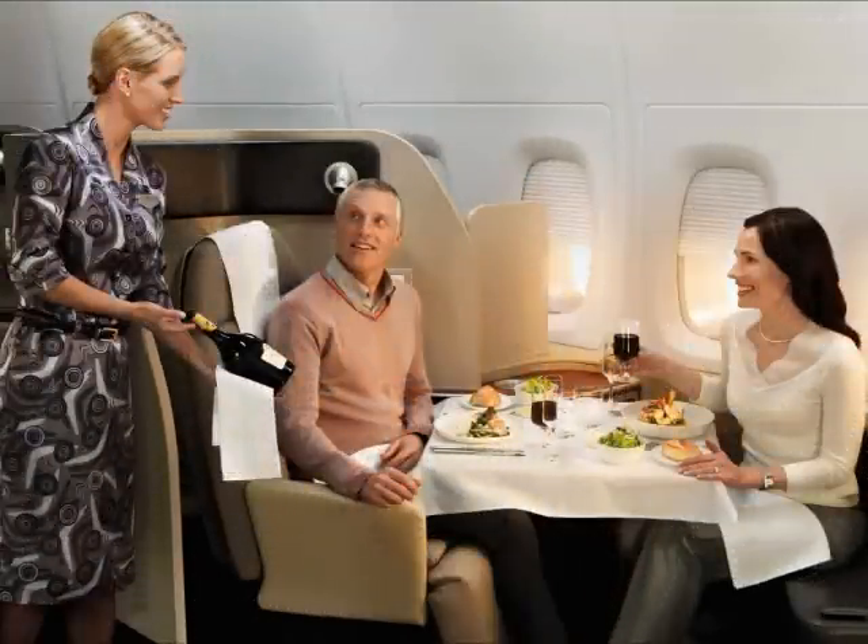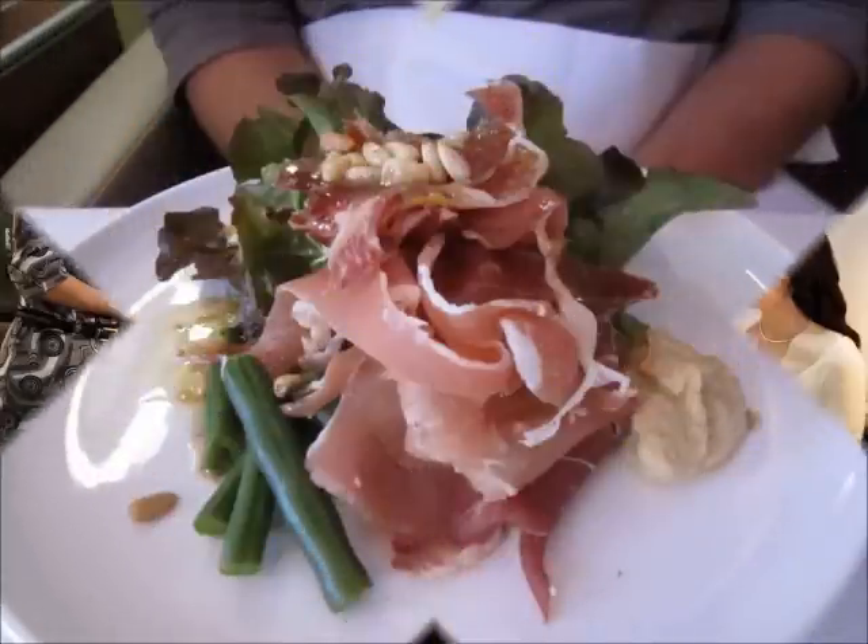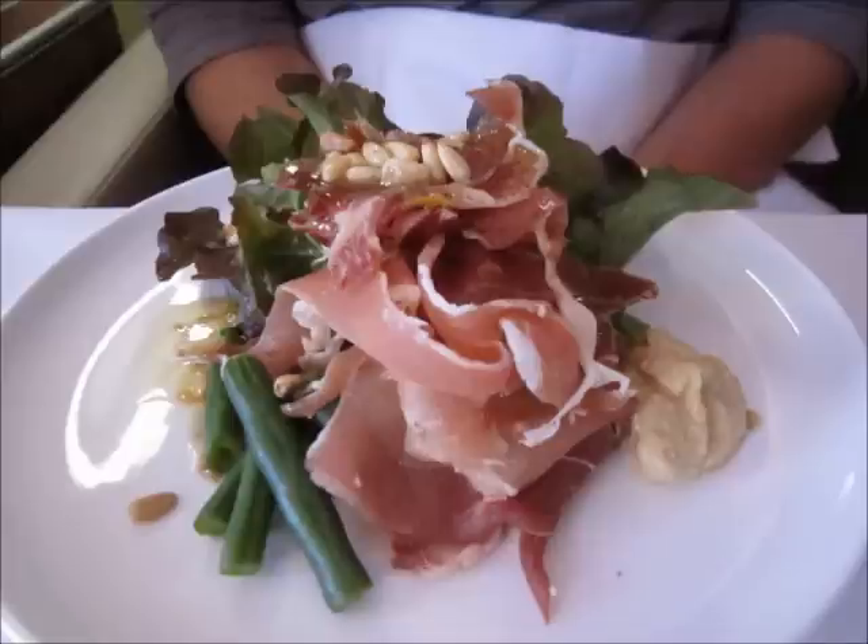Here we see a First Class dining experience and a meal designed by Neil Perry, prepared on board and made to order.